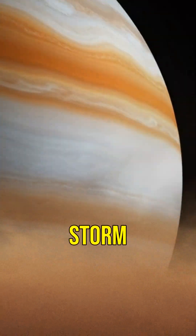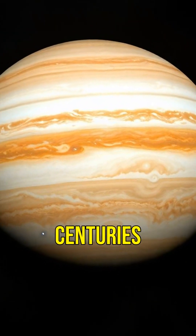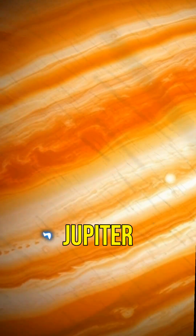Did you know Jupiter's Great Red Spot is a storm so large it could swallow Earth whole? It's been raging for centuries. Imagine a storm that never ends — that's what scientists have found on Jupiter.